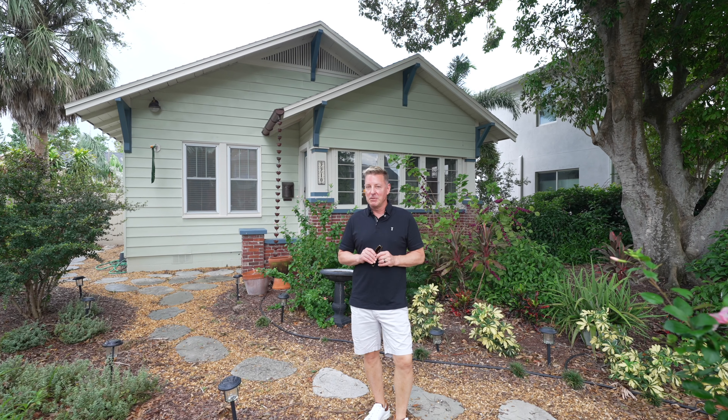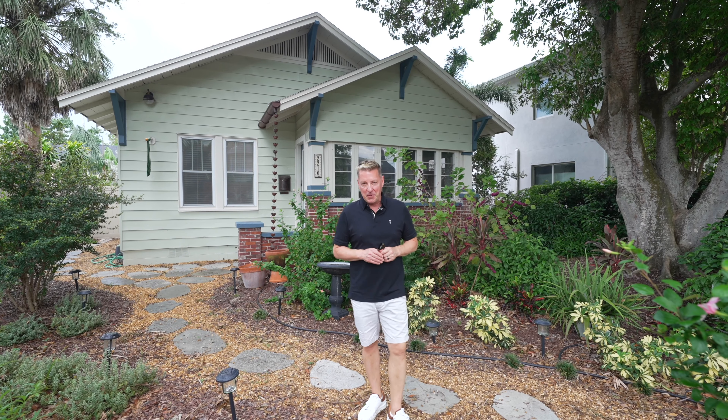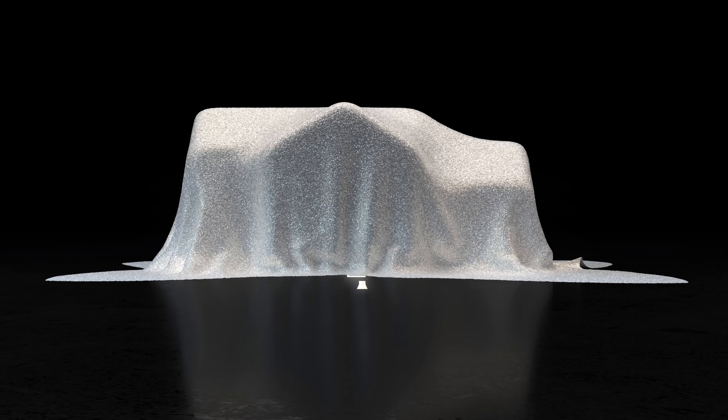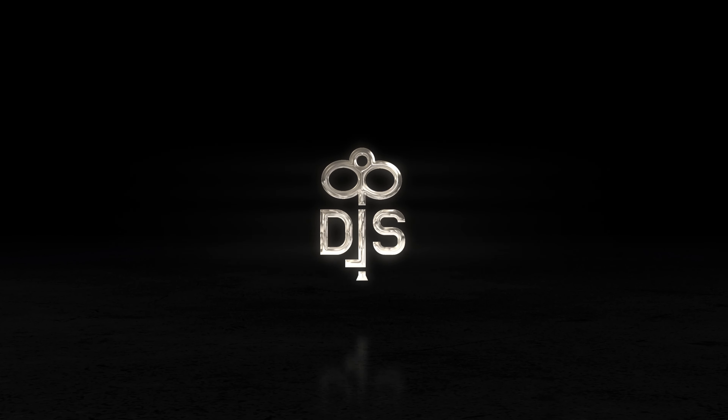Thanks so much for taking the time to watch this video of 2210 4th Ave North here in Historic Kenwood. You know the drill — have any questions, any feedback, any comments, reach out. Slide me a DM to schedule your own private showing and make this home your own. Other than that, I hope you have a great day.